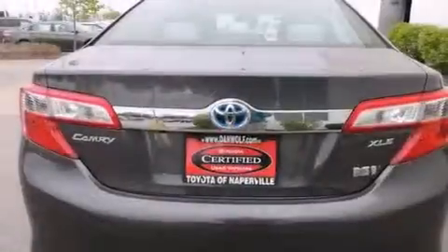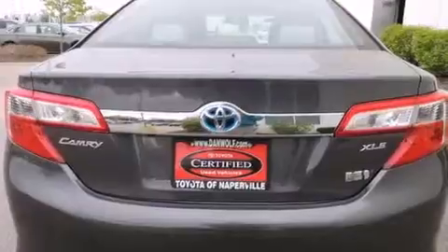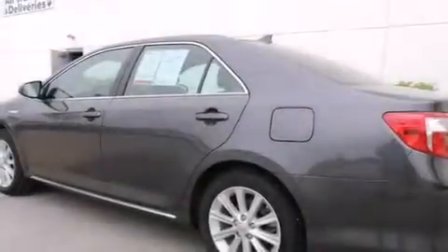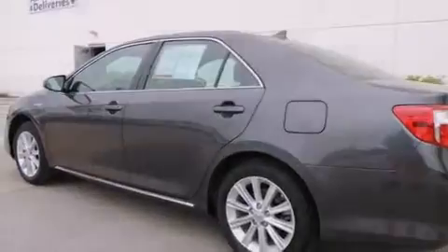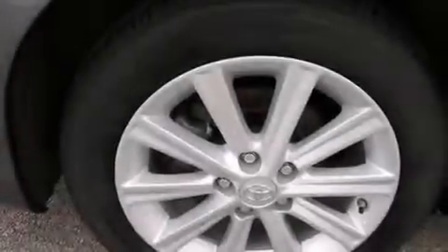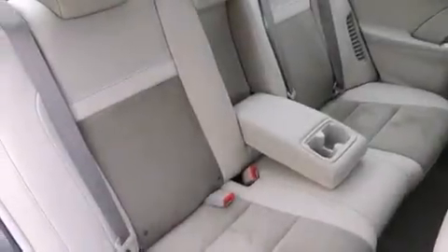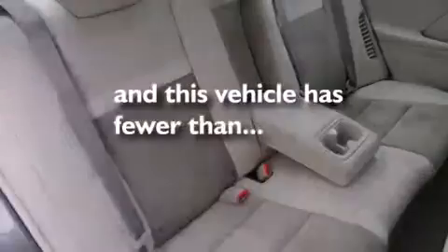The following features are also included: a power driver's seat, air conditioning with automatic climate control, cruise control, a six-speaker audio system, a leather-wrapped steering wheel, a passenger side vanity mirror, side impact airbags, a split folding rear seat, an auto-dimming rearview mirror, and this vehicle has fewer than 14,000 miles on the odometer.